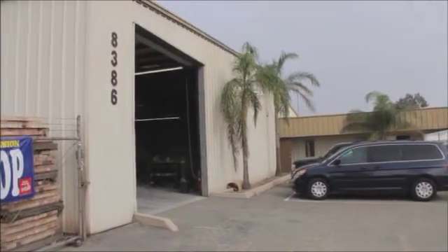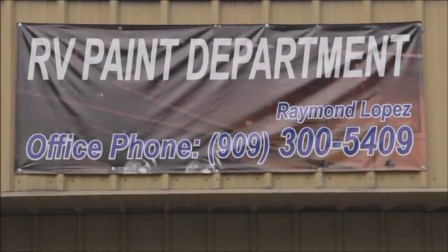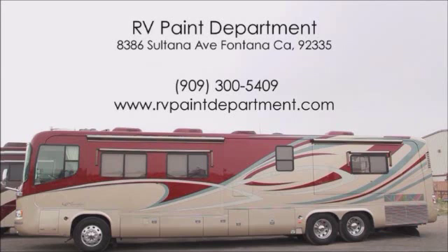We're located at 8386 Sultana Avenue, Fontana. Our number is 909-300-5409. Or visit us on the web at www.rvpaintdepartment.com.